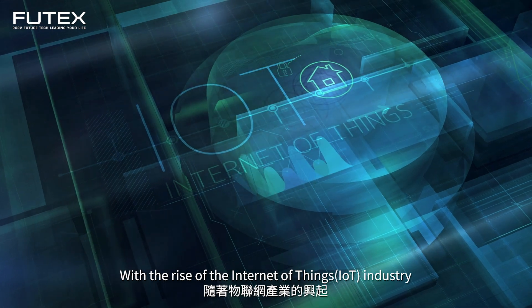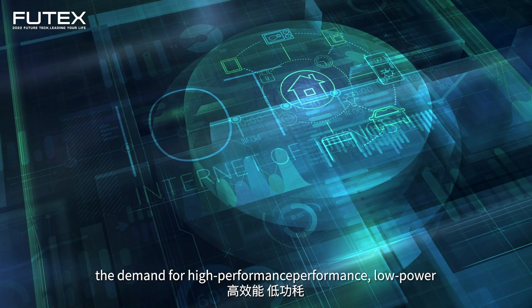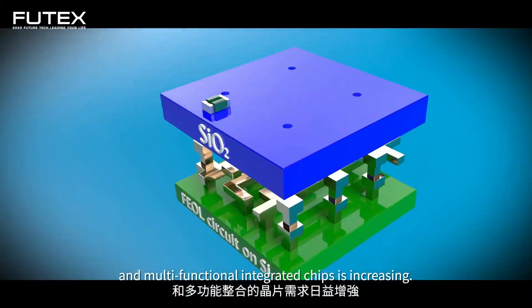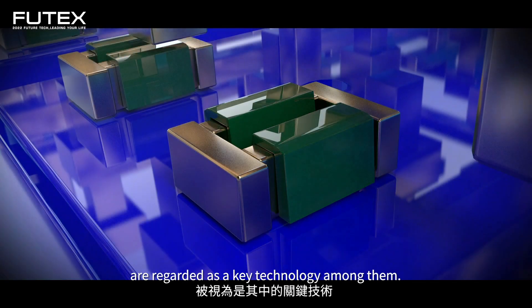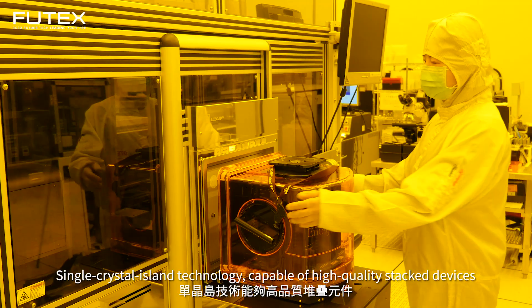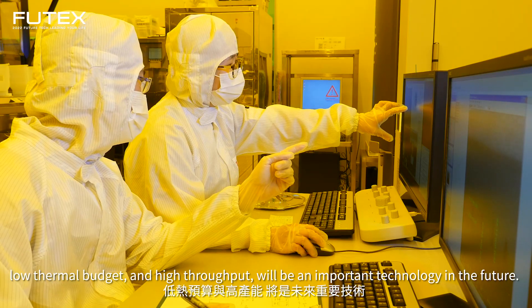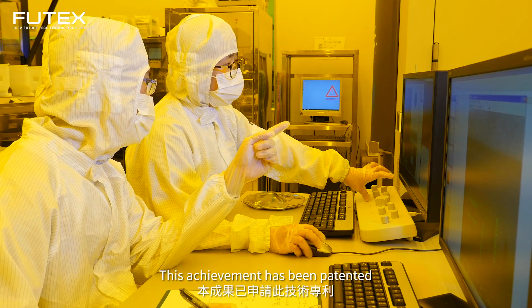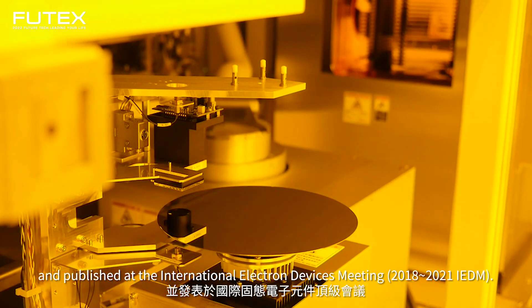With the rise of the Internet of Things (IoT) industry, the demand for high-performance, low-power, and multi-functional integrated chips is increasing. Monolithic three-dimensional integrated circuits are regarded as a key technology among them. Single crystal island technology, capable of high-quality stacked devices, low thermal budget, and high throughput, will be an important technology in the future. This achievement has been patented and published at the International Electron Devices Meeting.